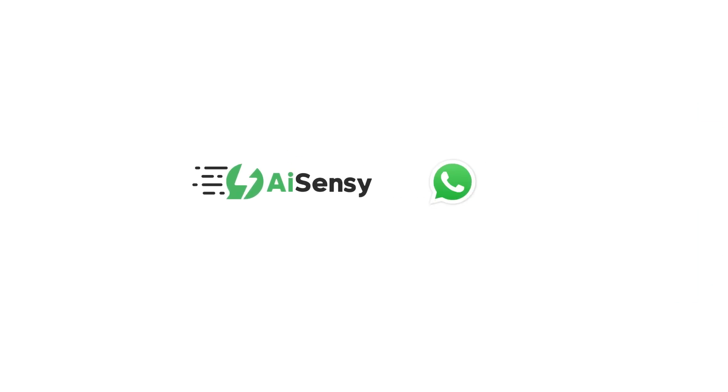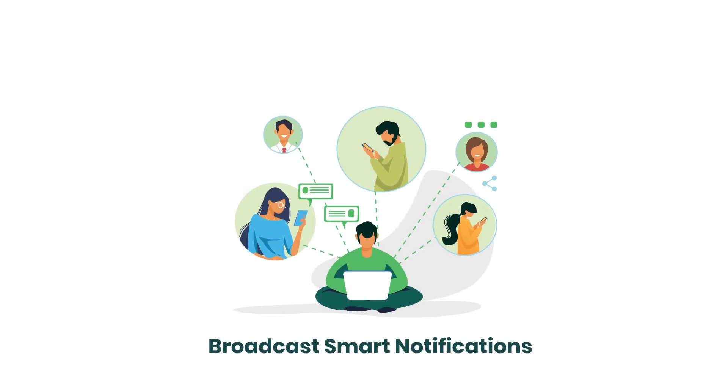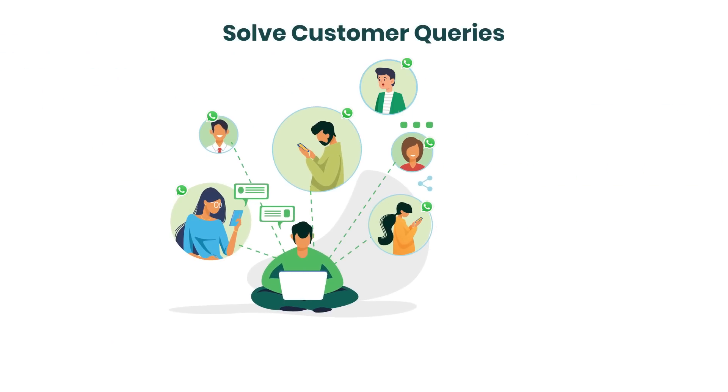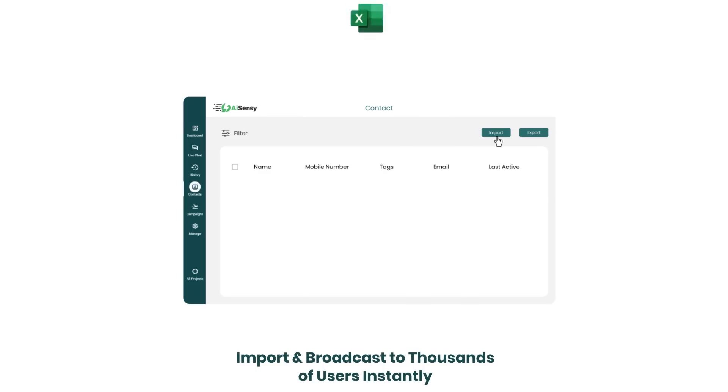Welcome to AISensi, the one complete platform you need to scale your business using WhatsApp, be it broadcasting notifications, solving customer queries, or installing smart WhatsApp chatbots. AISensi is your answer for all of it.